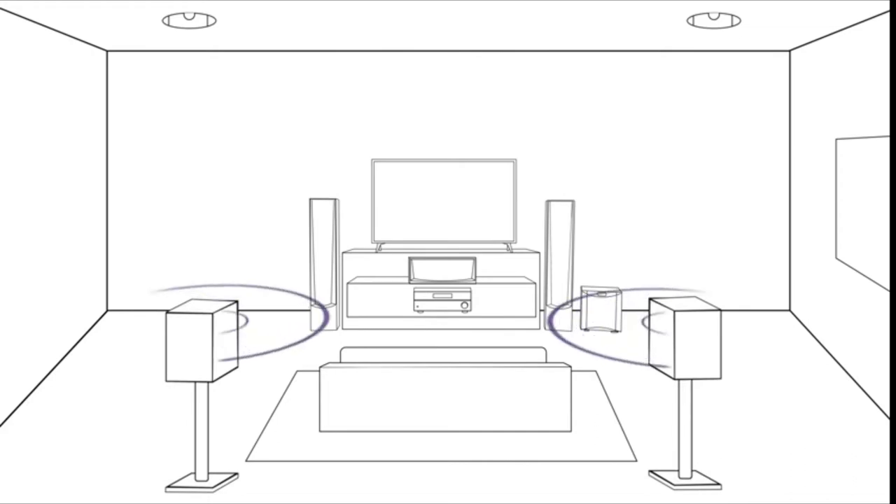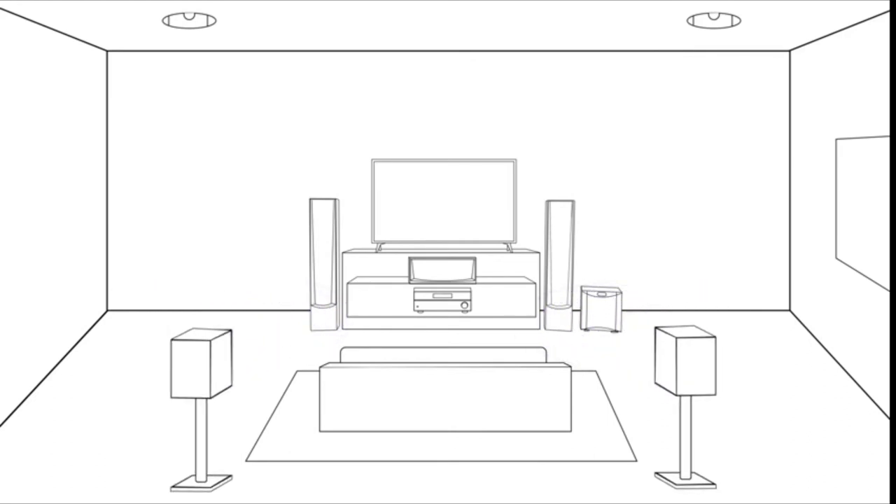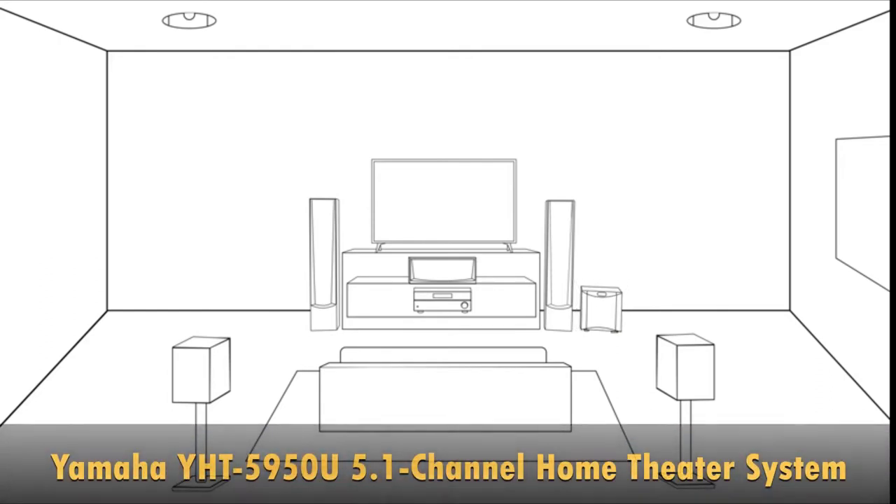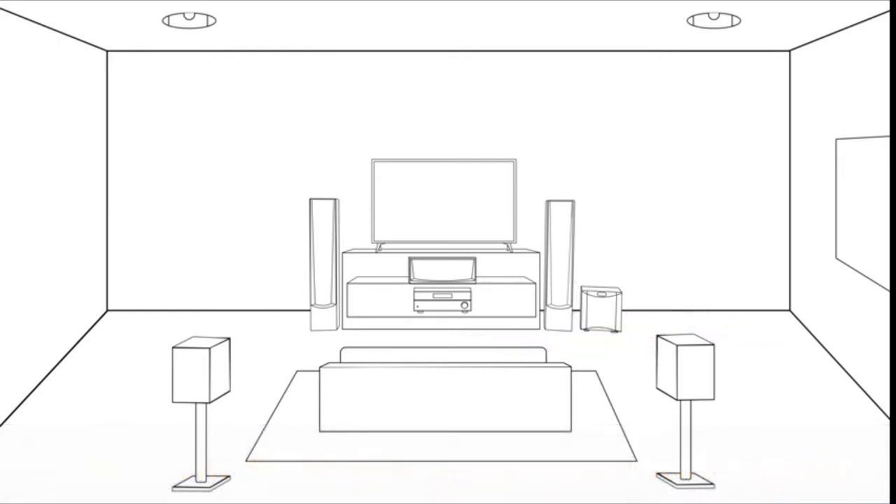The surround speakers for the back left and back right are used for effects and surround sound, such as footsteps and explosions that take place behind the characters on screen. These speakers should be placed behind your viewing position. The subwoofer handles the lowest frequencies, such as explosions, animal growls, and the humming of engines. You can actually feel the sounds from the subwoofer. Place it on the floor near the front of the room.